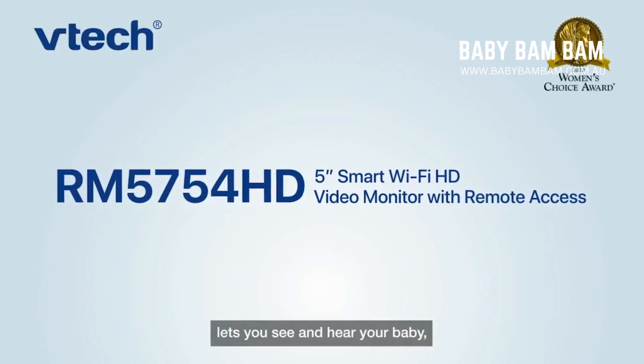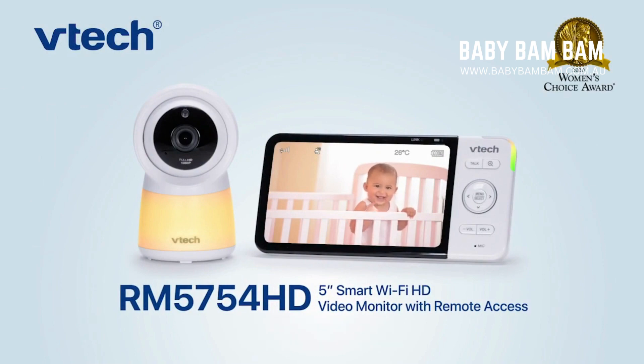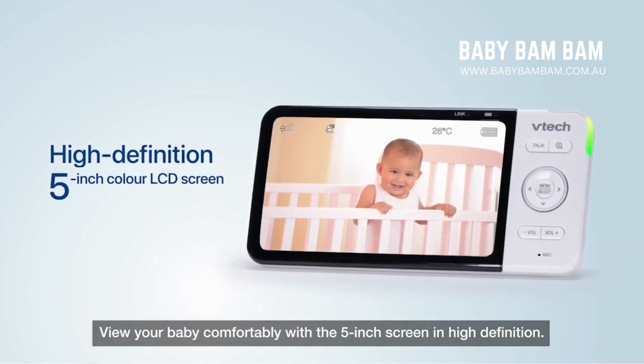VTech's Smart Wi-Fi Monitor lets you see and hear your baby at home or on the go. View your baby comfortably with the 5-inch screen in high definition.